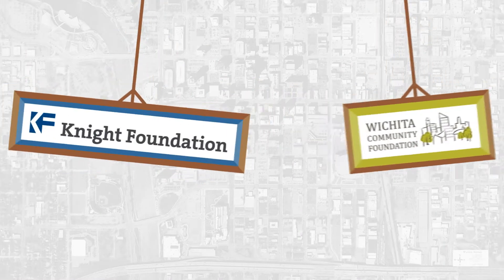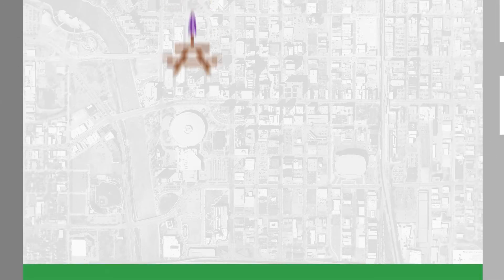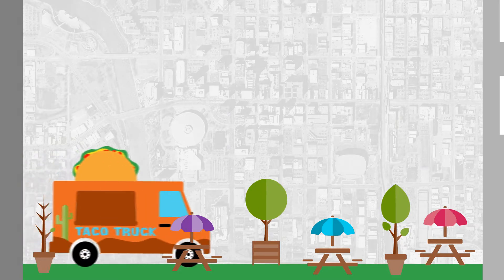Through a grant from the Knight Foundation Fund of the Wichita Community Foundation, we're not only filling it — we're transforming it into a temporary pop-up urban park with plans to activate it daily with food truck vendors and other public activities.